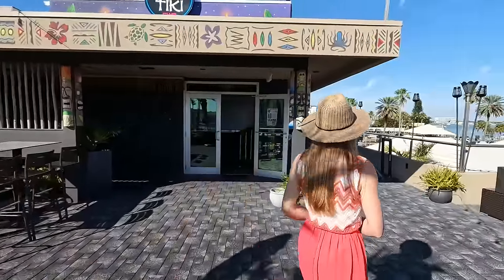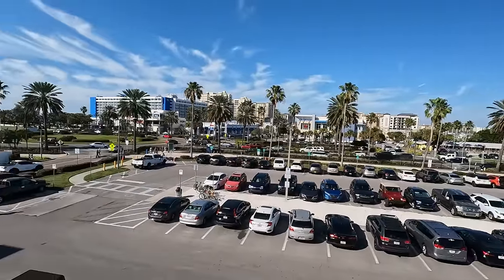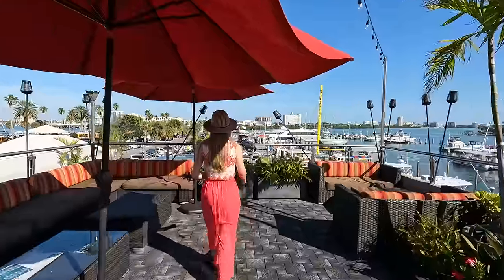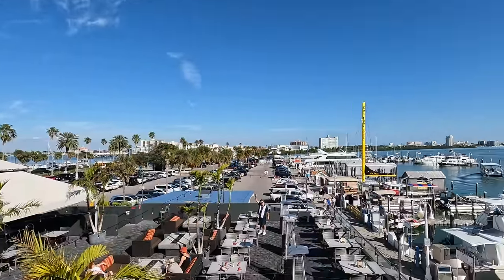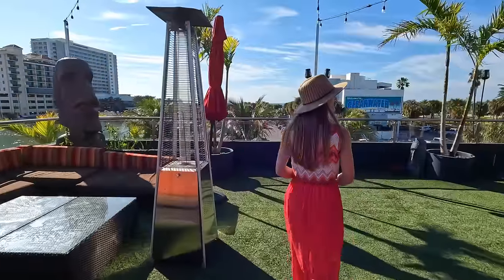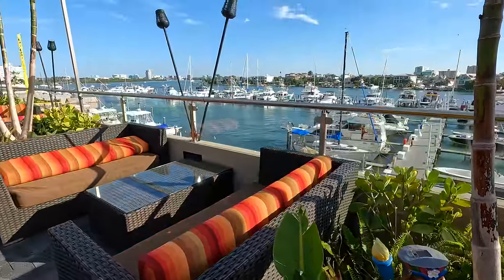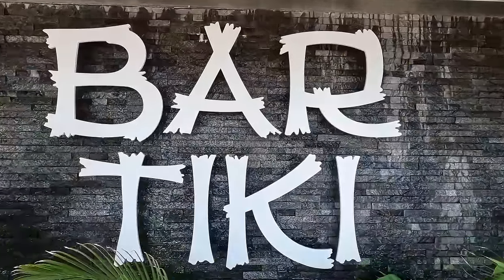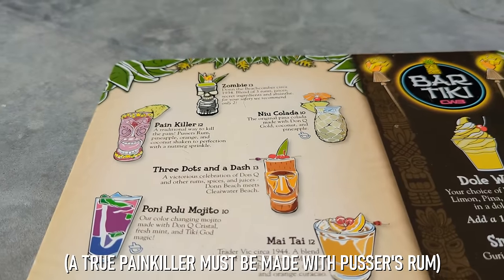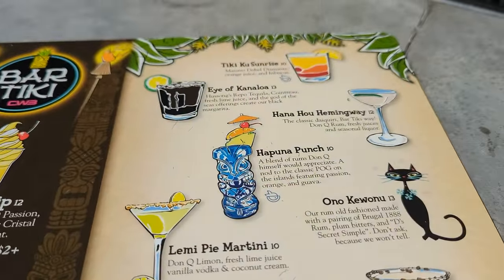The atmosphere at this rooftop tiki bar is pretty impressive, offering views of Clearwater Beach in almost every direction as well as a few great photo opportunities. At the far north end of the rooftop, we were able to spot the yacht we'd be boarding for our sunset cruise just an hour later, and along the south end we found comfortable seating with great waterfront views. Bar Tiki's drink menu includes Skylar's favorite — a proper painkiller — in addition to a variety of other tiki classics and tropical concoctions we'd love to come back and try.